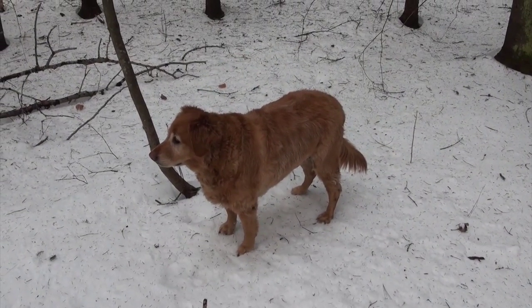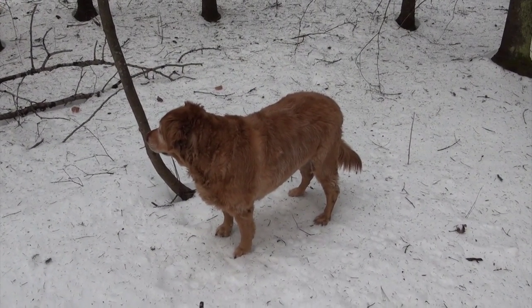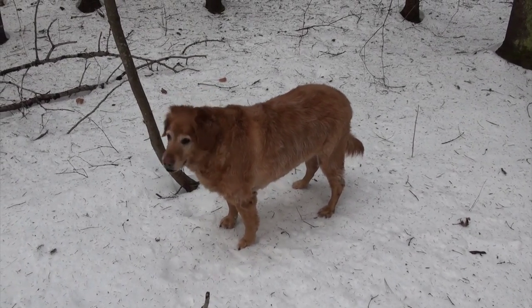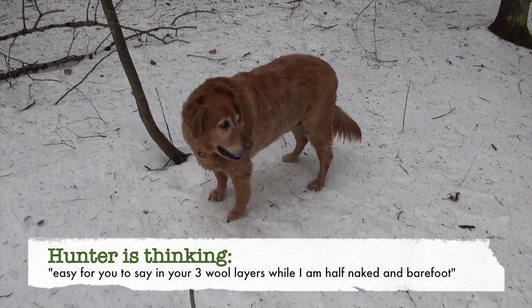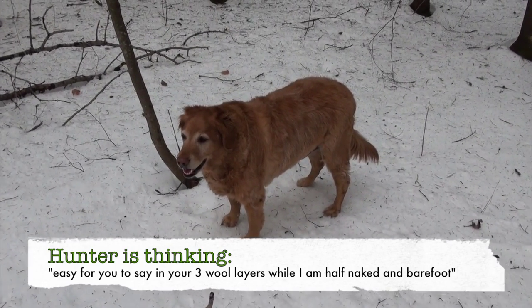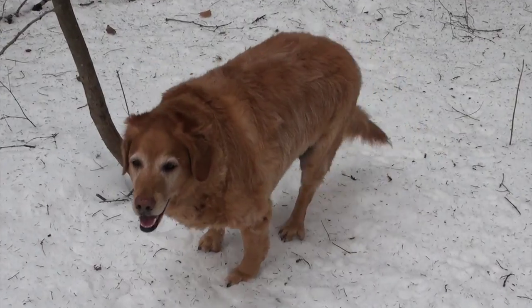Hunter just got groomed and he's missing a lot of his fur, which he's probably wishing he had today, but I don't think he's minding so far. How you doing today, Hunter? You my hiking buddy?